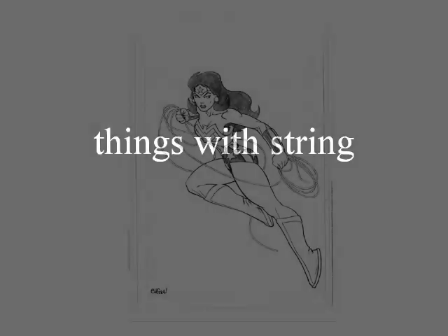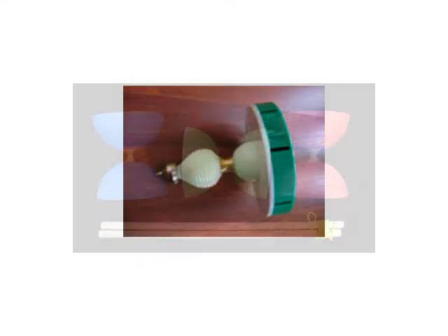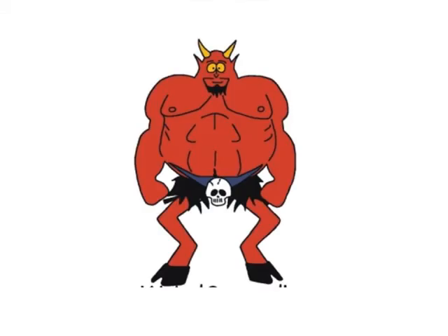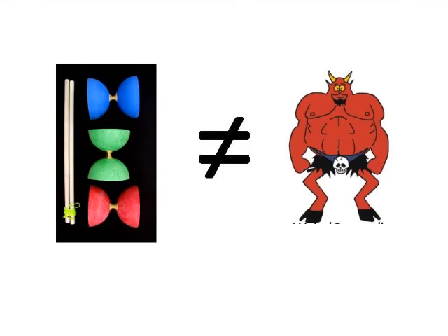Which brings us to things with string. We have lasso throwing and poi spinning, which is very pretty if done at night and on fire. We have the yo-yo, the Chinese yo-yo, and the Diablo. Incidentally, whenever I write 'Diablo' on the computer, I get the red line because the computer thinks I am misspelling the Spanish word for devil. But the etymology of the word 'Diablo' comes from the Greek prefix 'dia,' meaning across, and 'bolo,' meaning to toss or throw. So the Diablo means to toss or throw across, and has nothing to do with the devil.